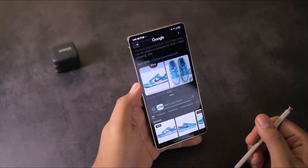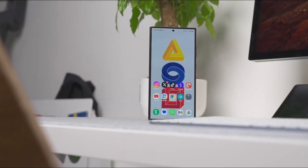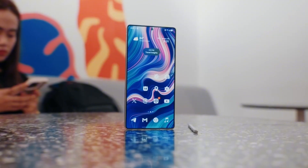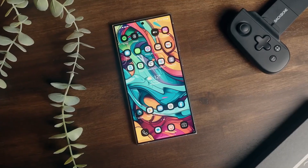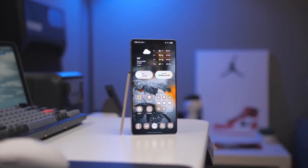Samsung has quietly started preparing for the One UI 8 beta rollout, and it's coming sooner than most of us expected. Android 16 is officially confirmed for a summer release by Google, and Samsung's right on its heels. Beta testing for One UI 8 is likely kicking off in late May or early June 2025, so if you've been wondering when you can get your hands on the future, it's literally just around the corner.